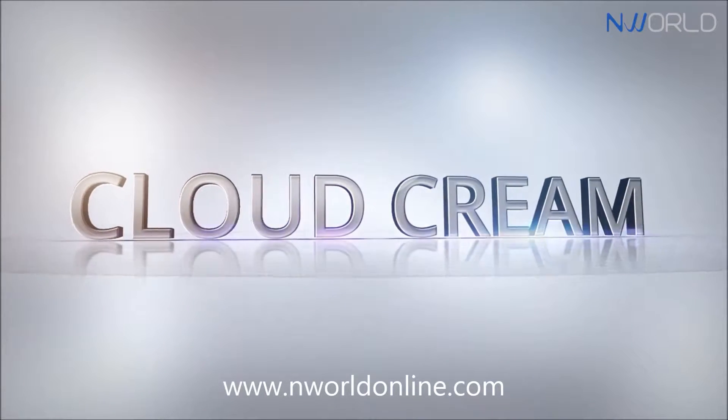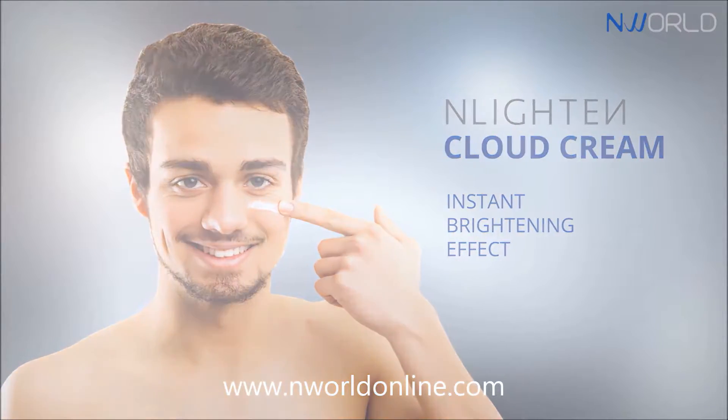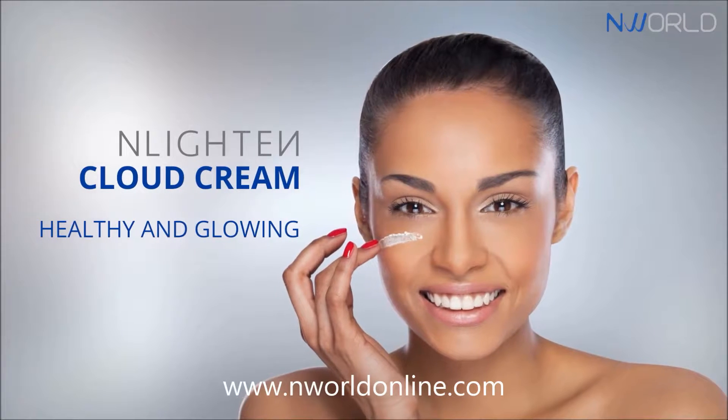Enlighten Cloud Cream provides an instant brightening effect, giving the skin a more healthy and glowing look.